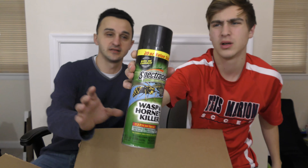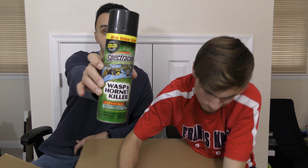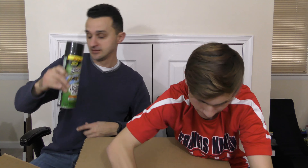Next item is wasp and hornet killer. I'm going to say a couple bucks on this. It's kind of heavy, so I don't even know if I'll be able to sell this, but if you've got wasp and hornet problems, hit me up — I've got a solution for you, hopefully.